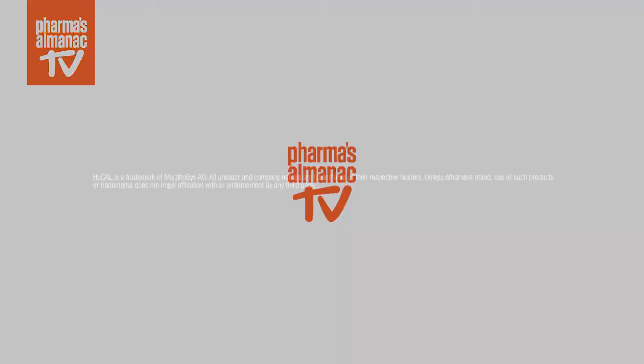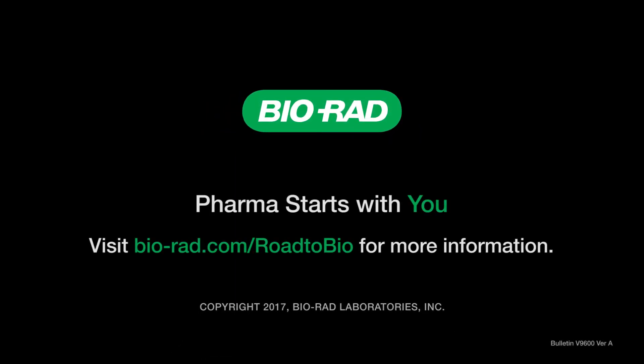Excellent. You know, we're on the road to Bio, and actually we are finishing our journey. But really, it's just beginning. Steve, thank you so much for having us today. Really appreciate talking to you and have a great day. Wonderful. Thanks, Steve. Thank you.